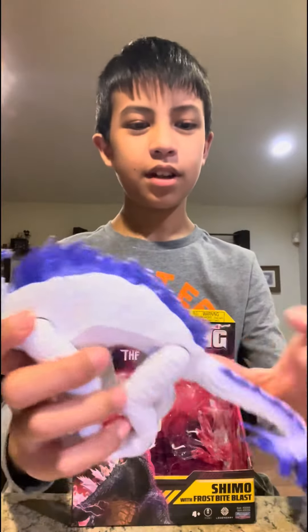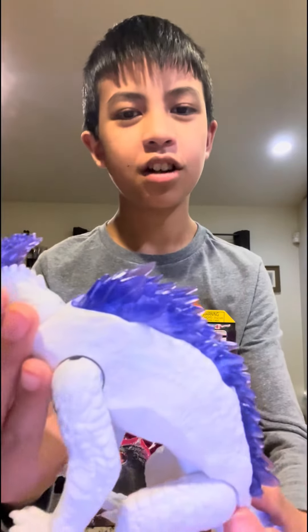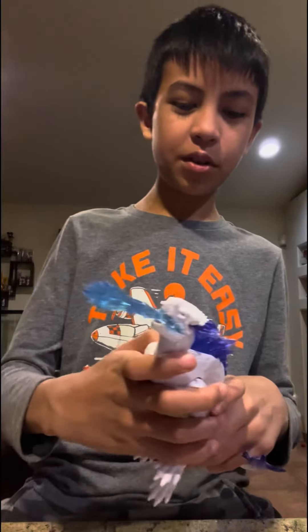She looks very cool, and her tail is depicted on a triceratops, and she has a lot of crystals, and her head looks almost like a bird. She's a very cool toy to collect.